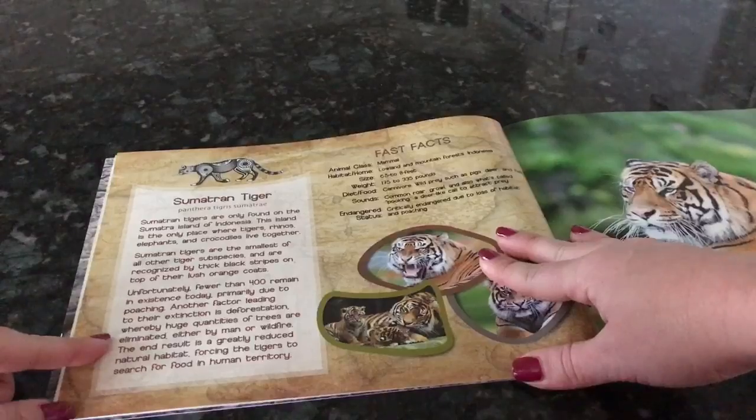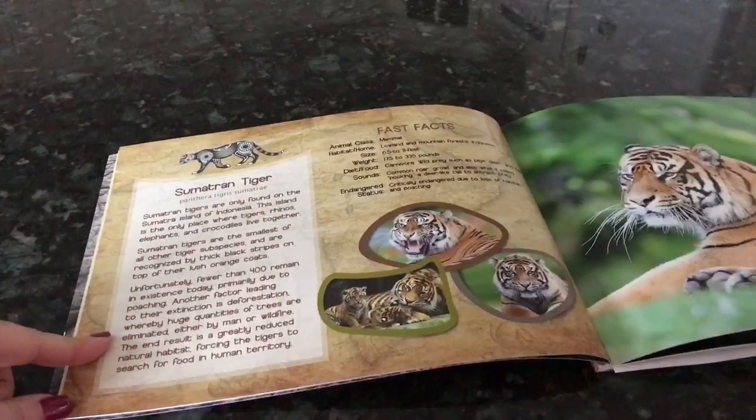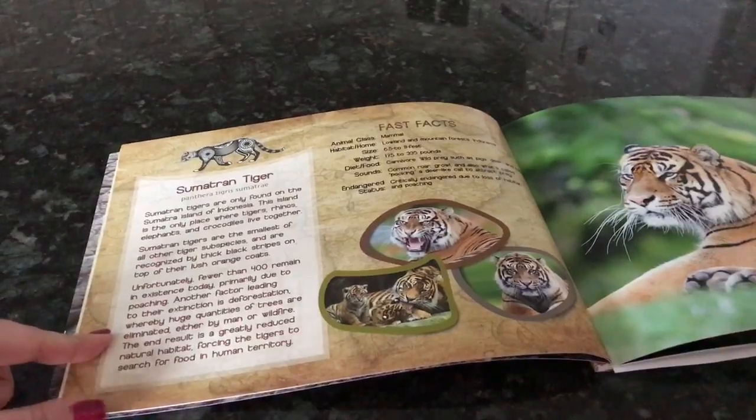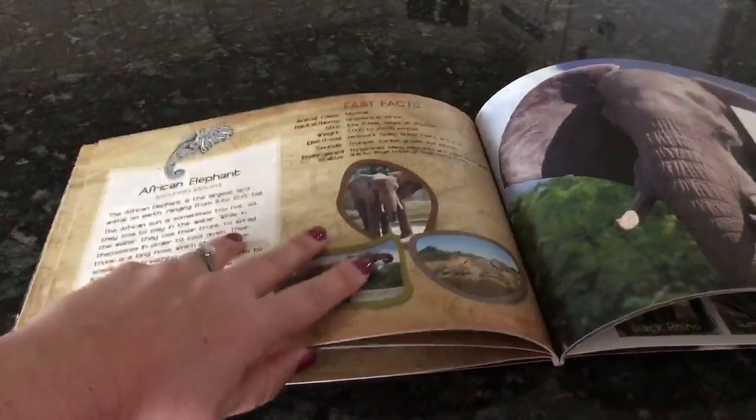On the left-hand side of each page it gives you a nonfiction rundown of each animal, as well as fast facts — where they're from, what they look like, their diet, their sounds, and so forth. I want to show you an example of the elephant page because I just love elephants.